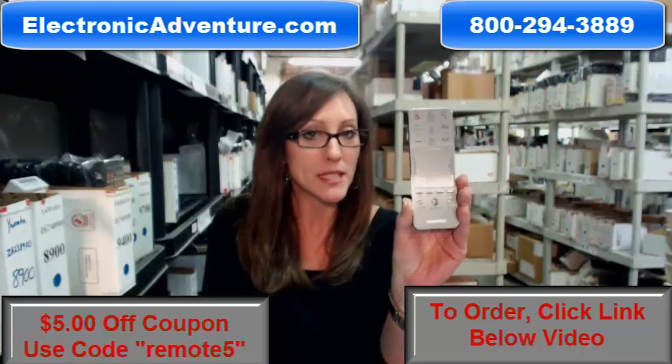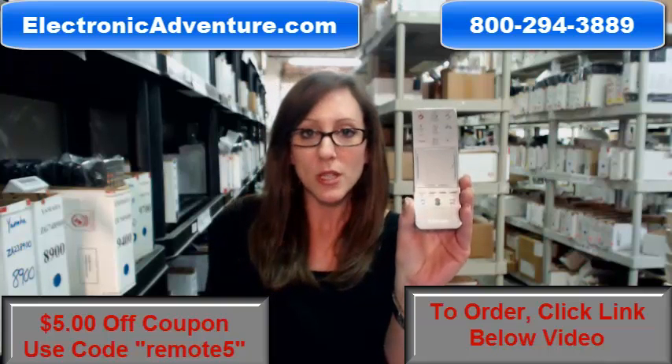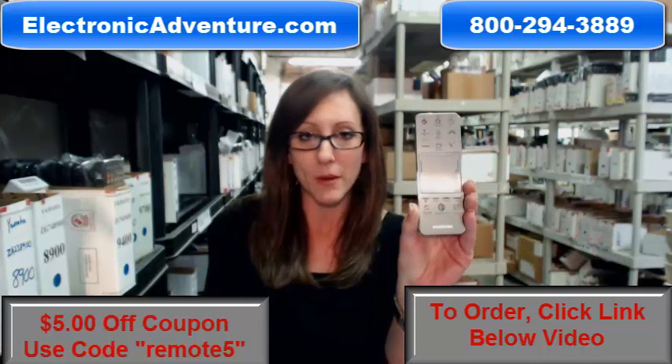When you place an order with us, we're committed to shipping it out right away. Usually orders leave our warehouse within 24-48 hours.